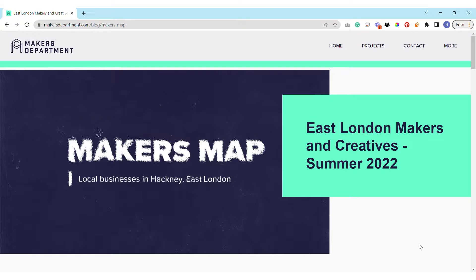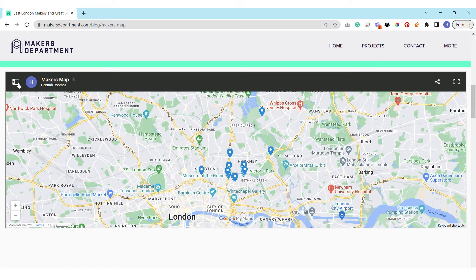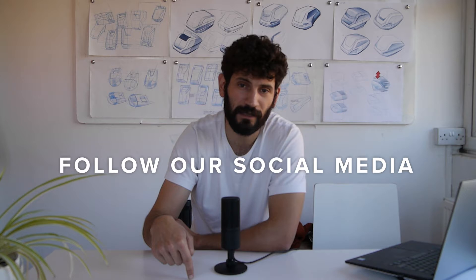That motivated us to know more about local businesses, and we started to search for them and ask if we could visit and have a chat. The project we're currently putting together is called Makers Map, and what we're aiming to do is create a very comprehensive list of businesses around East London to start, and we may expand in the future. We record videos every time we visit them and post these on TikTok and Instagram — see the link below.